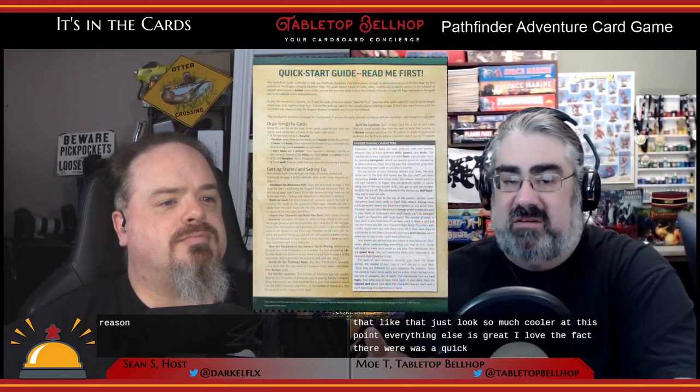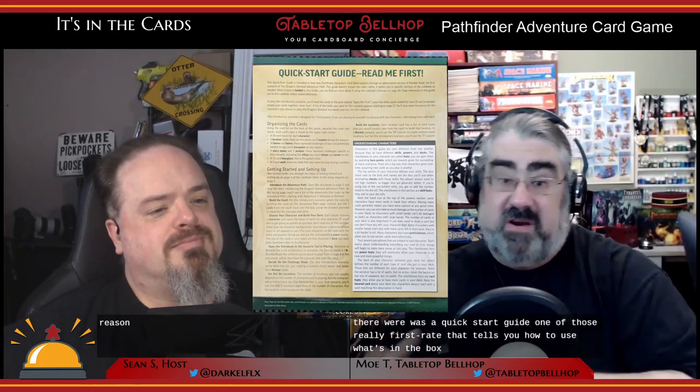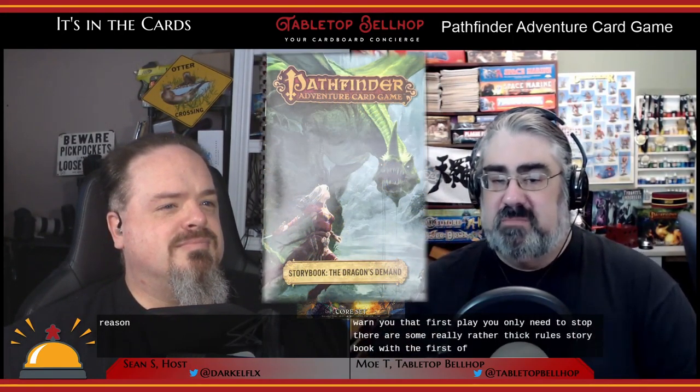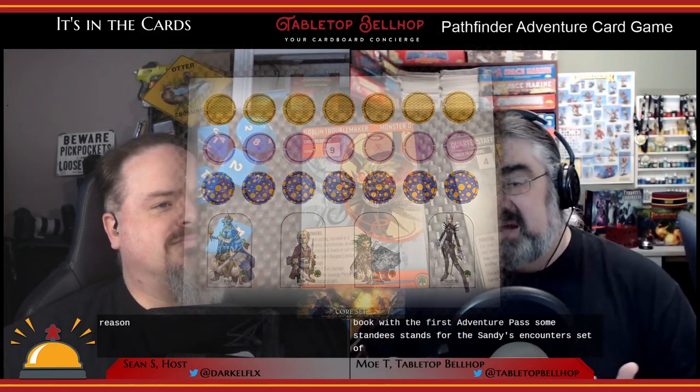Other than that disappointment, everything else is great. I love the fact there was a quick start guide — one of those 'read me first' cards that tells you how to use what's in the box. Fair warning: do that, read it before you use anything in the box. As you'll see in the unboxing video, I chose to open a random pack of cards and that was not the proper one to start with. The quick start guide warns you that for first play, you only need certain things. There are also some really thick rules, a storybook with the first adventure, some standees and stands, some counters, and a set of blue dice.